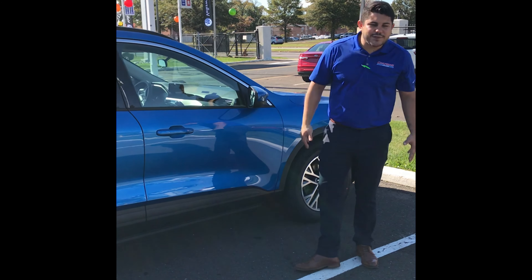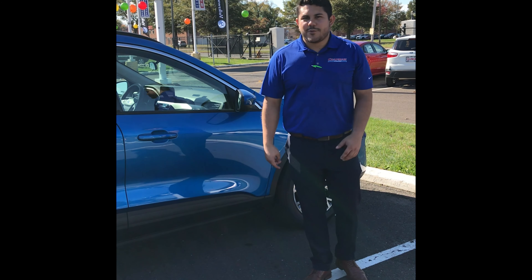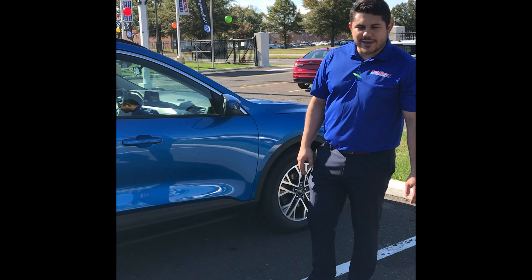So if you like this vehicle, come see me, Bernardo, here at Chapman Ford of the Boulevard. We'll give you the best deal that you can get.